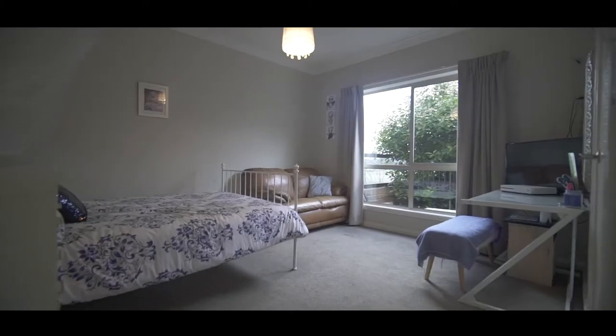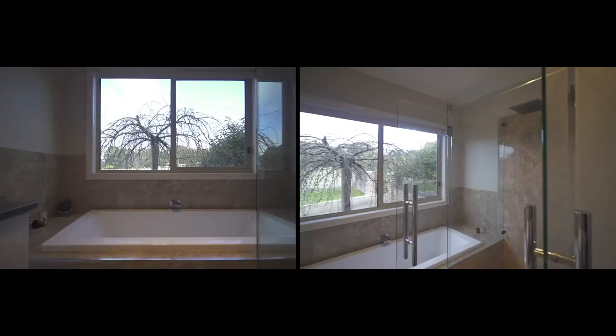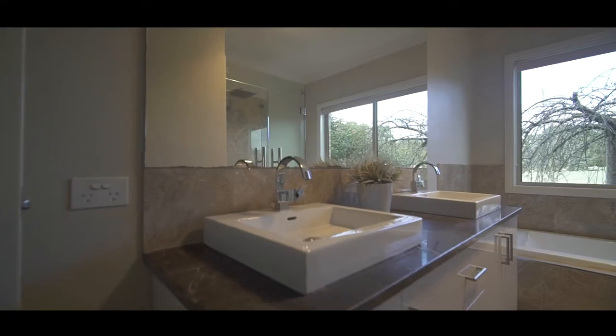The spacious home offers four bedrooms, master with a huge walk-in robe and ensuite, walk-in robes to two other bedrooms, and a luxurious bathroom with marble bench tops.